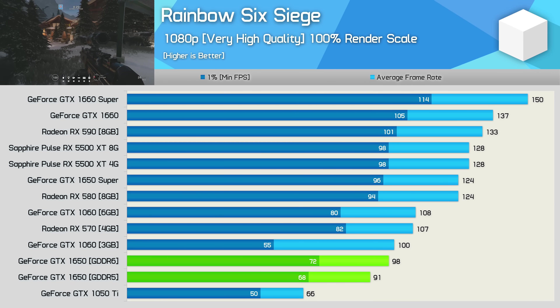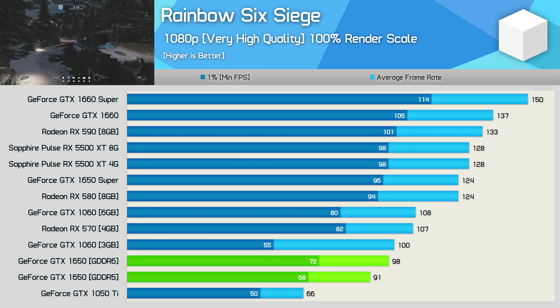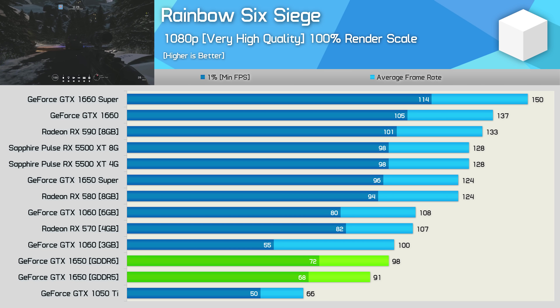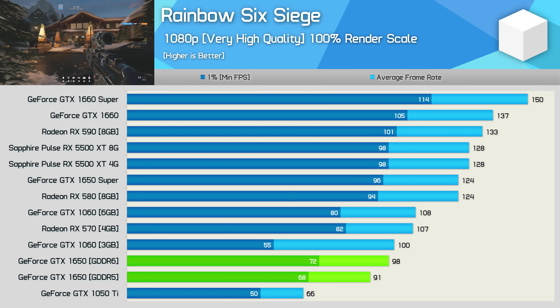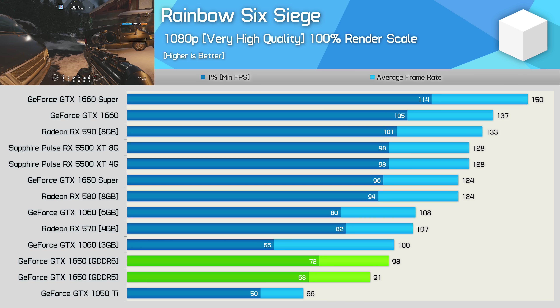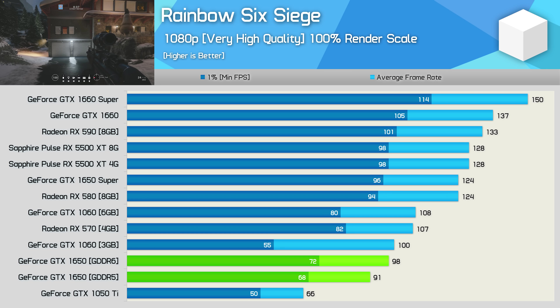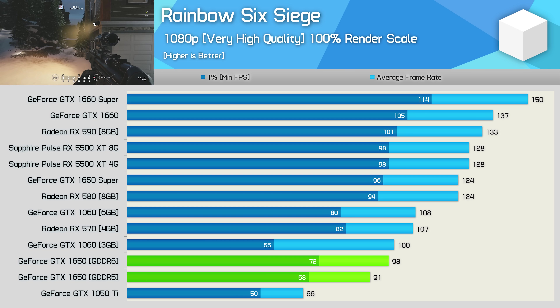Testing with Rainbow Six Siege sees just an 8% increase in performance with the GDDR6 model, again placing it roughly on par with the 3 GB GTX 1060. Though here the 1% low performance was substantially better, as the 3 GB buffer really does hinder the GTX 1060 quite a bit. Still, despite the much needed boost, the RX 570 is still faster, and the GTX 1650 Super was almost 30% faster.